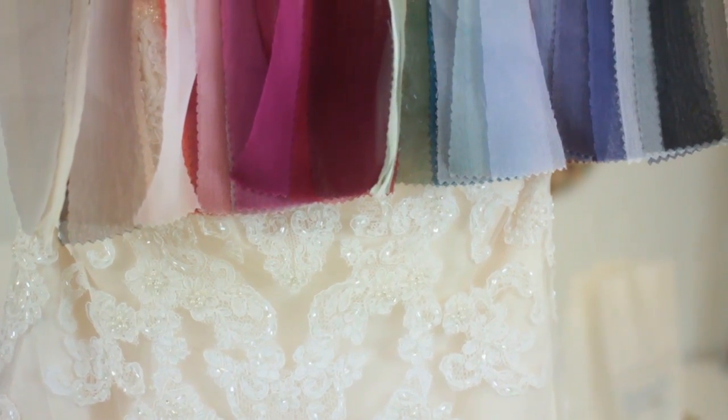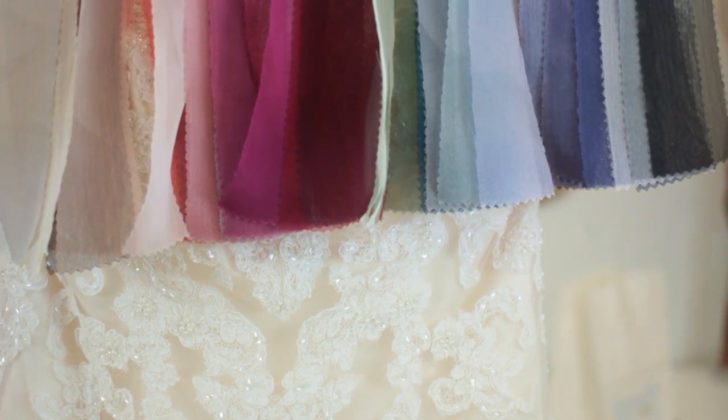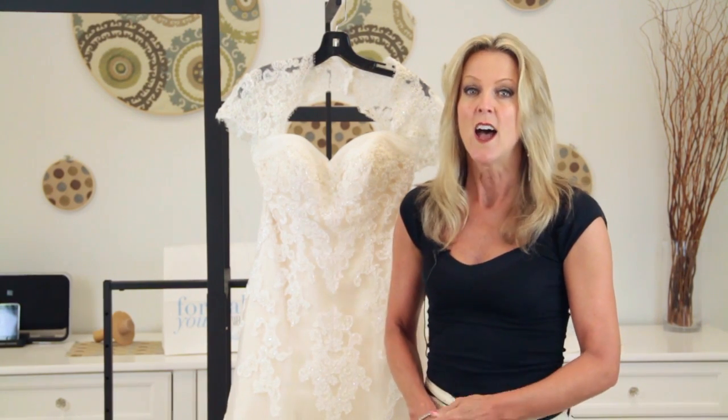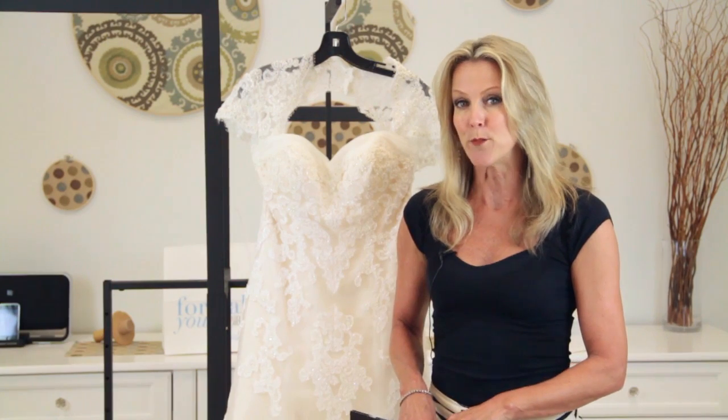However, right now the trend is to have a very neutral palette. So when you have an ivory over champagne, or a champagne, or even a blush wedding dress, a lot of girls are also opting for blush bridesmaids, ivory bridesmaids, even antique white bridesmaids dresses.